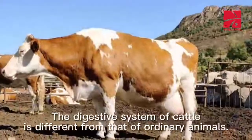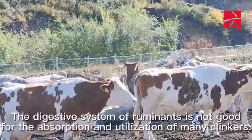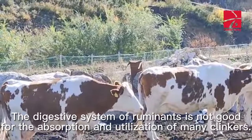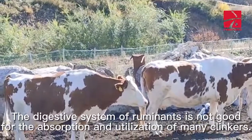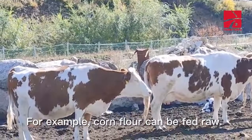The digestive system of cattle is different from that of ordinary animals. The digestive system of ruminants is not well-suited for the absorption and utilization of many cooked feeds. For example, corn flour can be fed raw.